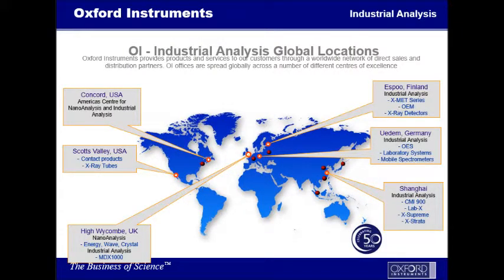Oxford Instruments is a global company, and they have a lot of facilities outside of the United States. As you can see, they're from Finland and Germany, Shanghai, and their corporate offices, which are in High Wycombe, UK. Inside the United States, their main office is located in Concord, Massachusetts, not too far from here. And in Scotts Valley, California, is where they manufacture their x-ray tubes and their contact instrumentation for thickness.